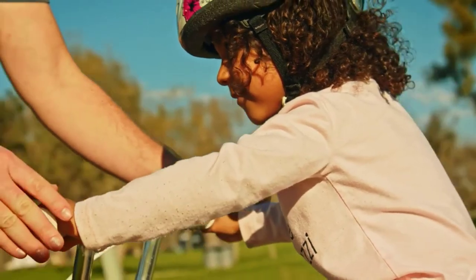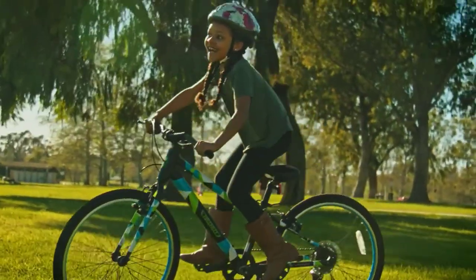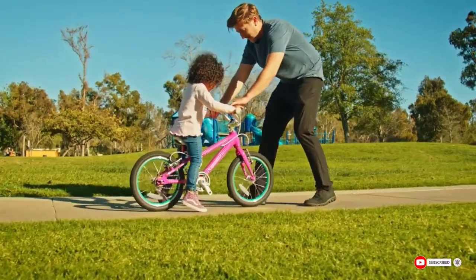The only major knock against this bike is its high price tag. Some people may also be disappointed in the lack of coaster brakes and reflectors.